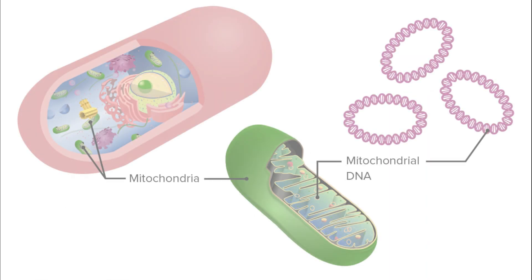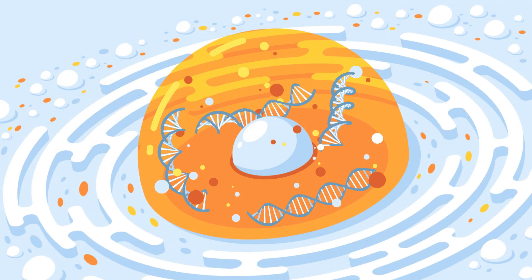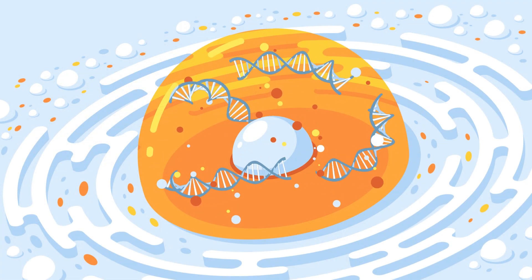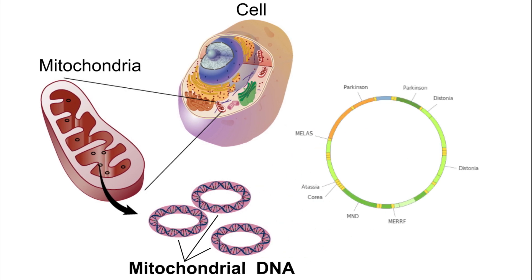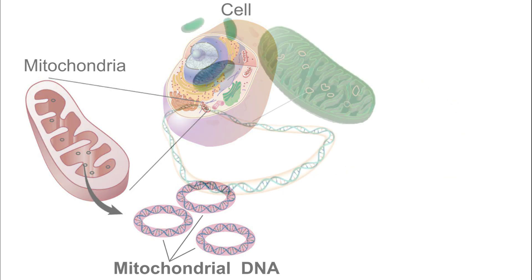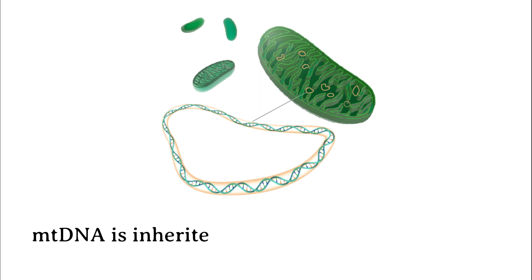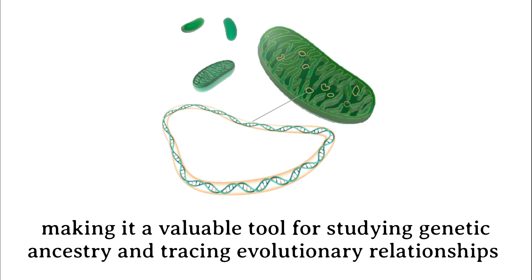What makes mitochondria truly unique is their distinct genetic material. While most of our DNA is found in the nucleus of our cells, mitochondria have their own small, circular DNA. This mitochondrial DNA encodes a limited number of genes essential for the organelle's function and replication. Interestingly, mitochondrial DNA is inherited exclusively from the mother, making it a valuable tool for studying genetic ancestry and tracing evolutionary relationships.